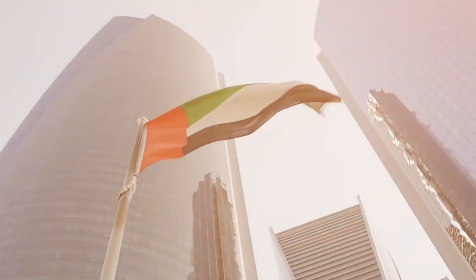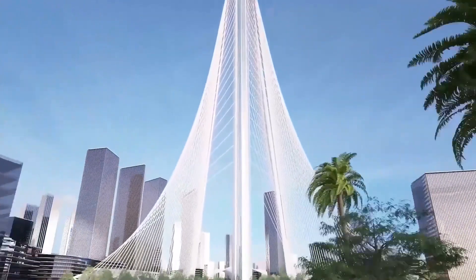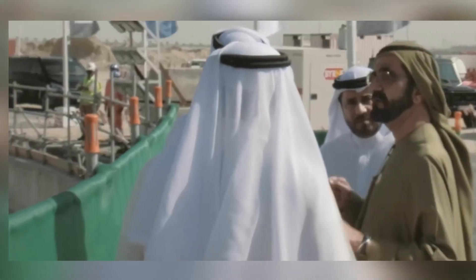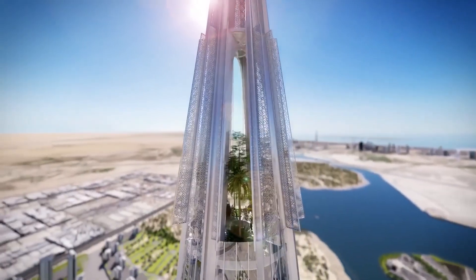Strangely, this happened at the same time the construction of the Jeddah Tower was also halted. Currently, both projects have been on hold for many years. Could Dubai be taking its time to see what happens with the Jeddah Tower, mainly because they will likely lose their height title sometime soon?